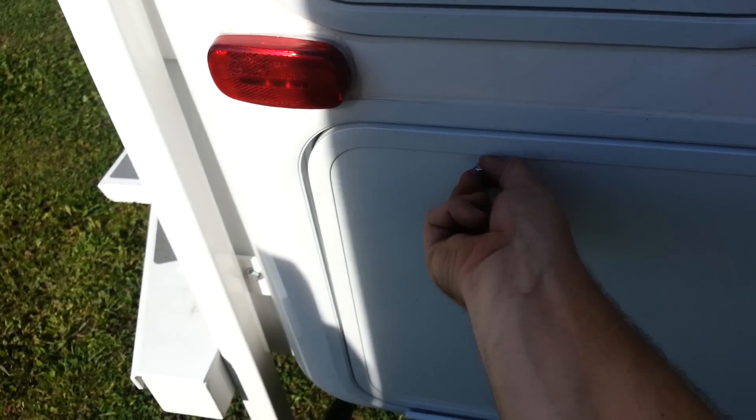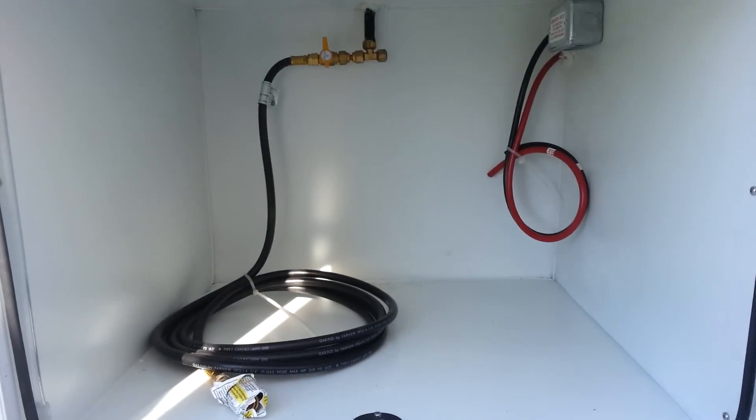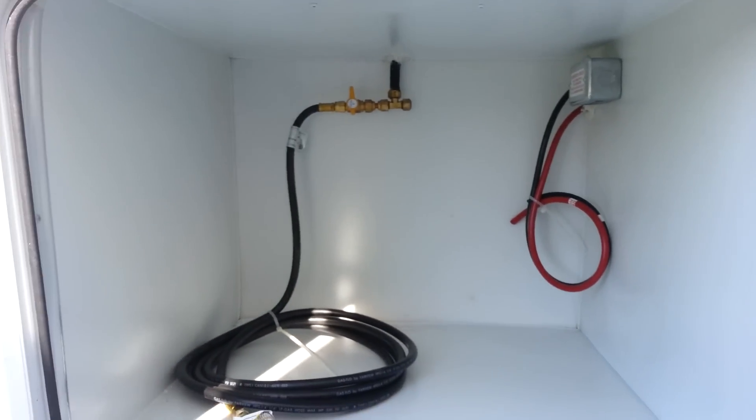This unit also comes with a generator compartment, so a spot for a generator. They do option an Onan generator that you can order it with, but this one we didn't order it with a generator — it just has the empty compartment.